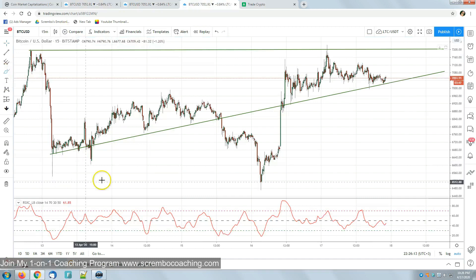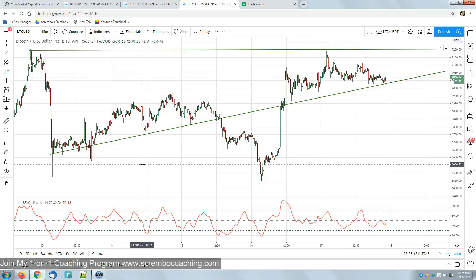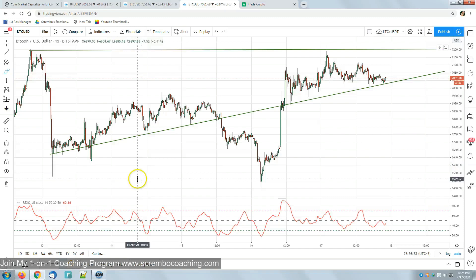We're starting with the 15-minute candlestick representation. We've got two important trending lines and the RSX indicator — which is a lot better than the standard RSI because it avoids the background noise and empty movements that the RSI does produce.